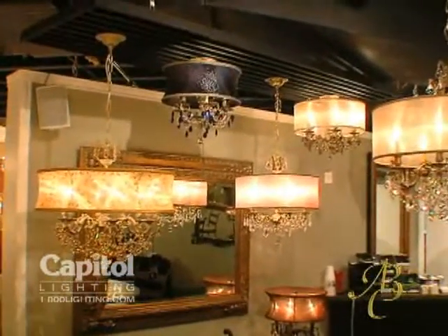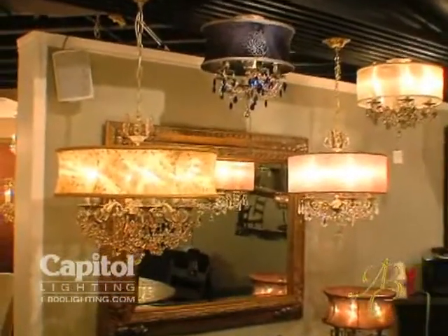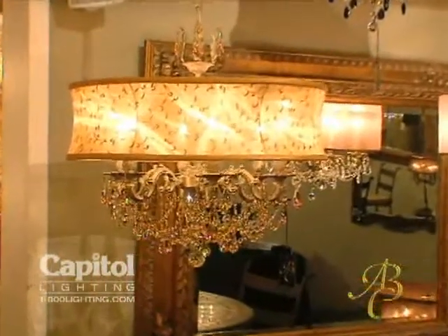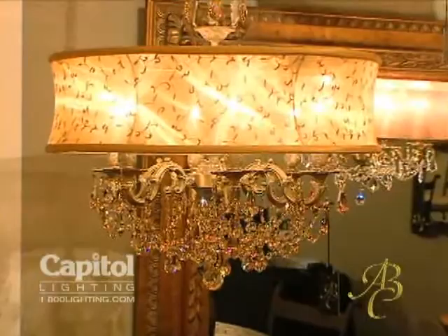Our unique ability to offer all of our different finishes with all the different shade combinations as well as crystal combinations has made this a very successful launch for American Brass and Crystal.